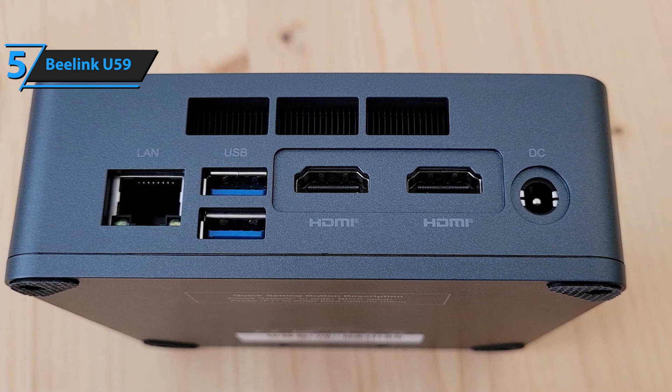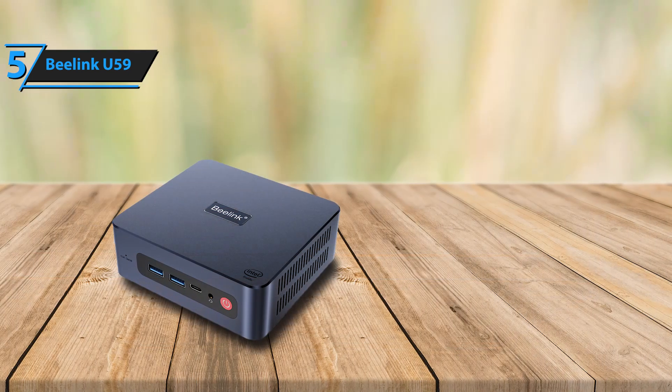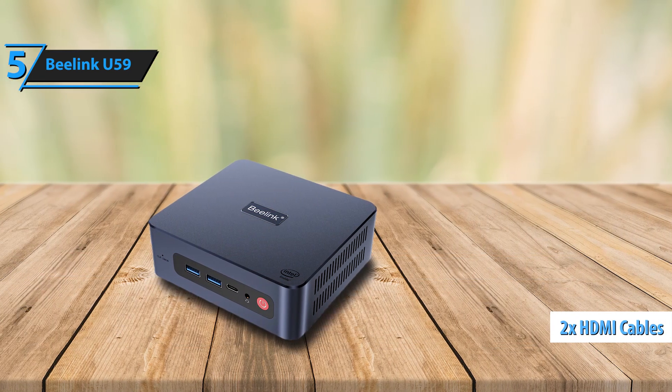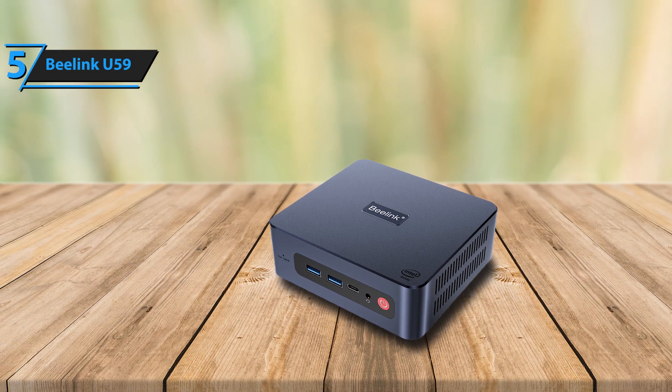for integrated use, such as product presentations or serving as a standalone firewall. The package includes two HDMI cables, one of which is short, perfect for when the mini PC is mounted on the back of a monitor to keep things tidy.